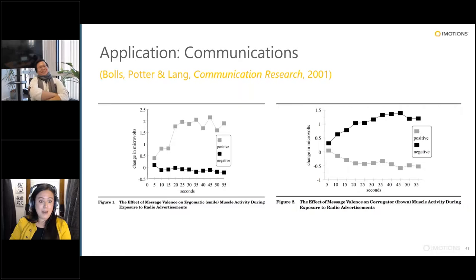The last application is in communications. Within the communications field, there is a subset of researchers that heavily employ physiological data. A paper by Bulls, Potter, and Lang from 2001 looked at people's responses to radio advertisements of a positive or negative valence — measuring zygomaticus and corrugator. In response to a positive radio ad, you get an increase in zygomaticus activity; in response to a negative radio ad, you get an increase in corrugator. This illustrates how within communications, even when just listening to radio, you're still able to have emotional responses that are visible and picked up by physiological measures.